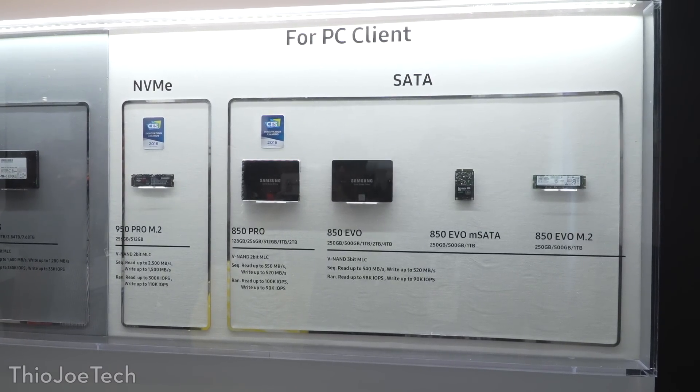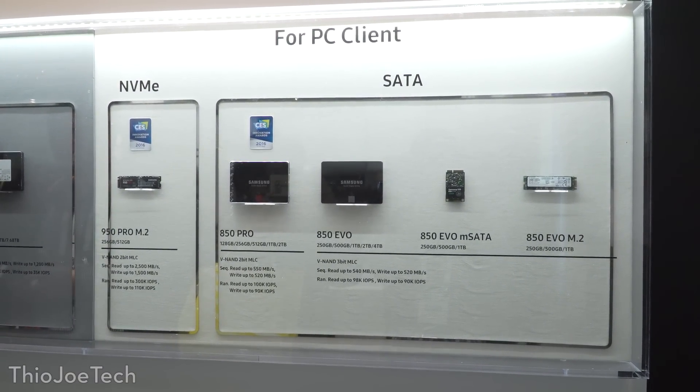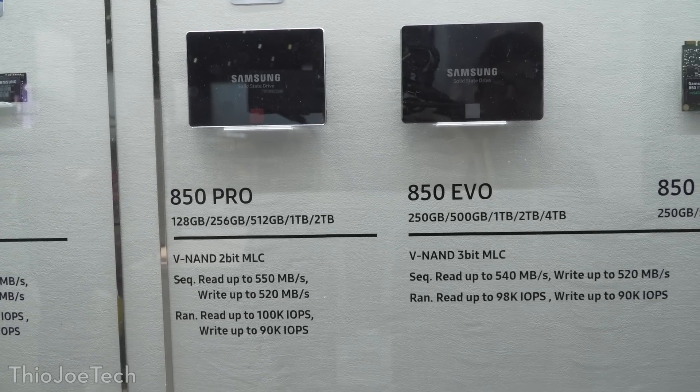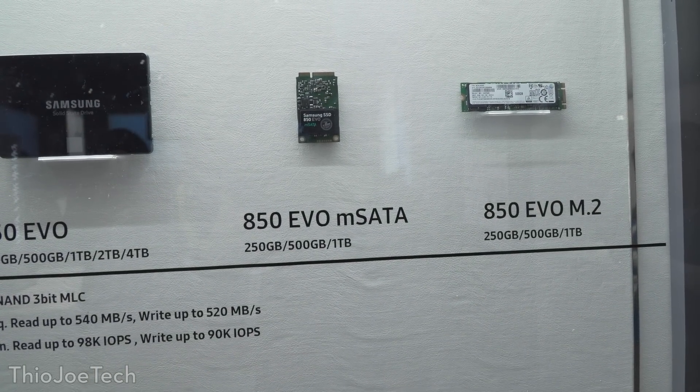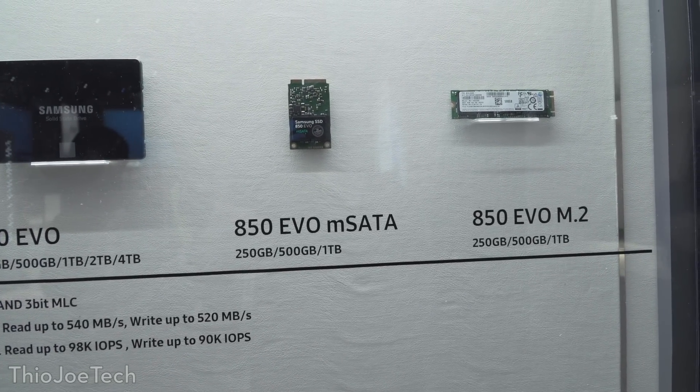Let's start off with the storage options they had on display. They had some consumer 850 SSDs in a 2.5 inch form factor, as well as some mSATA and M.2 drives, which were crazy fast.